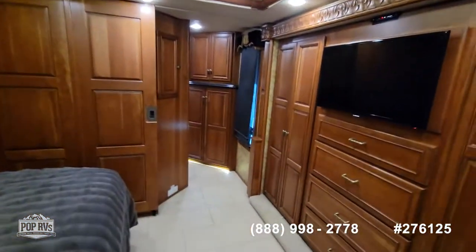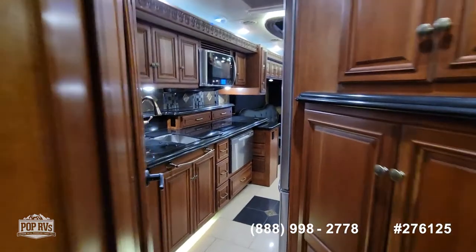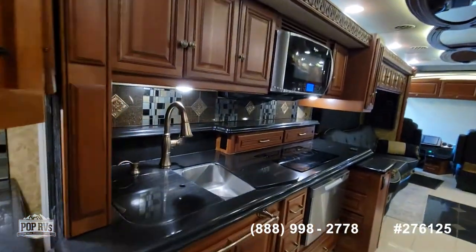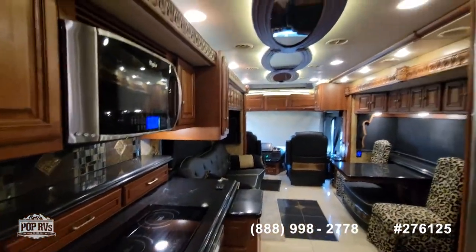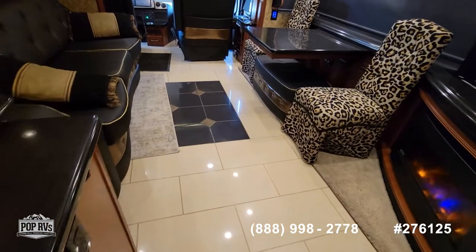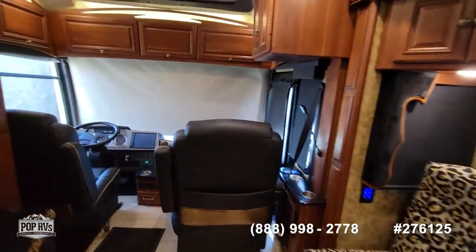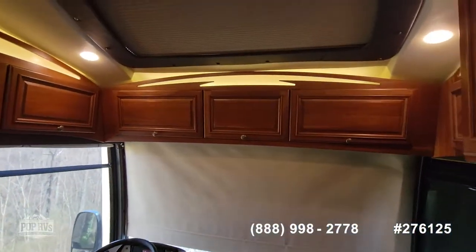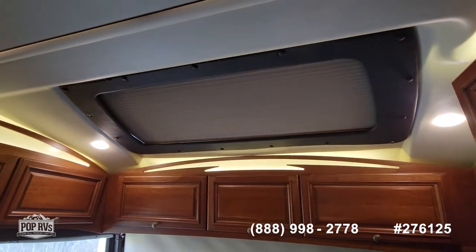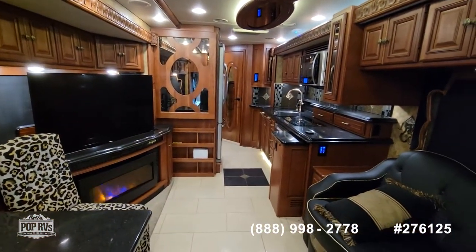We'll walk back through on the wide angle so you can get a good idea of where everything is. Currently the driver's side slide — where the kitchen and the sleeper sofa is — is not working; it's going to be repaired tomorrow, but we're taking pictures today, so you'll have to use your imagination. There's lots of accent lighting — it's a beautiful coach. These floors are heated so you don't have to worry about a cold floor in the mornings. There's a nice sun shade here that brings in a lot of inside lighting. 2015 Winnebago Grand Tour.